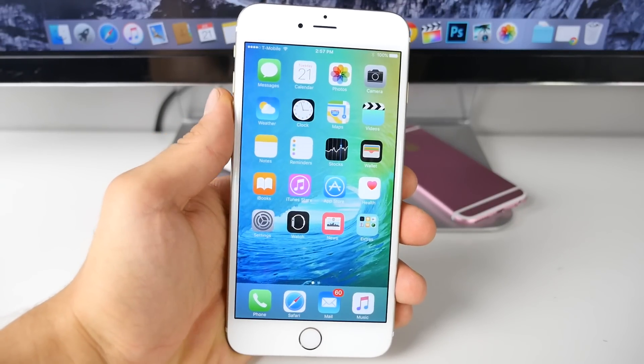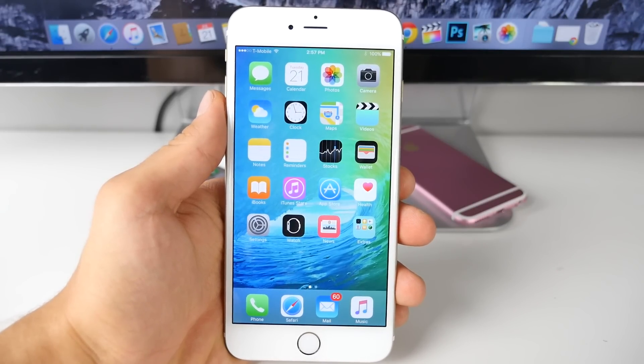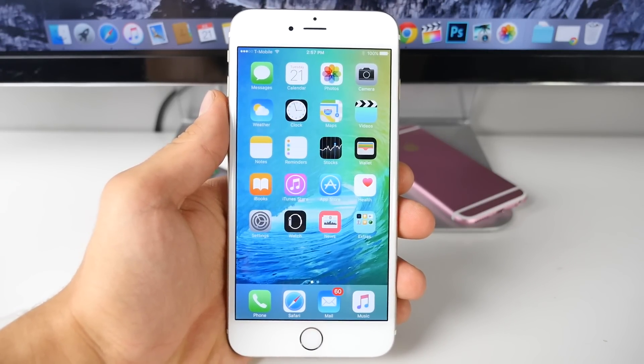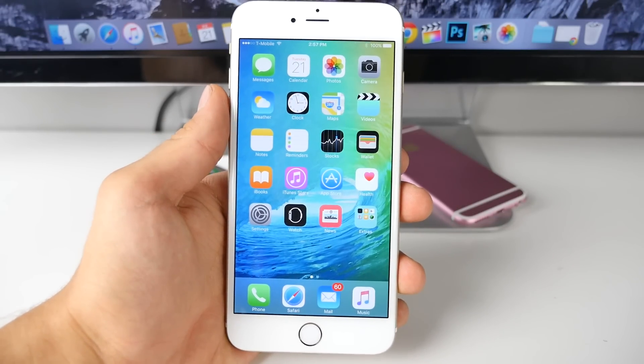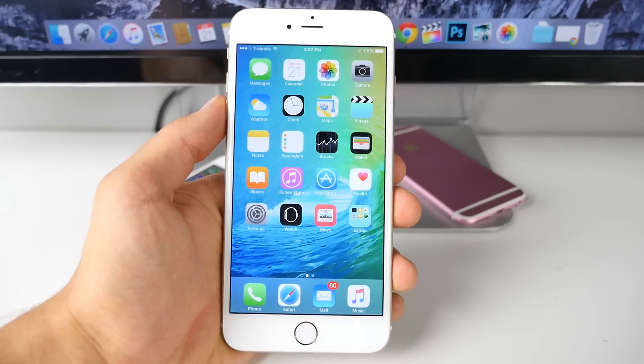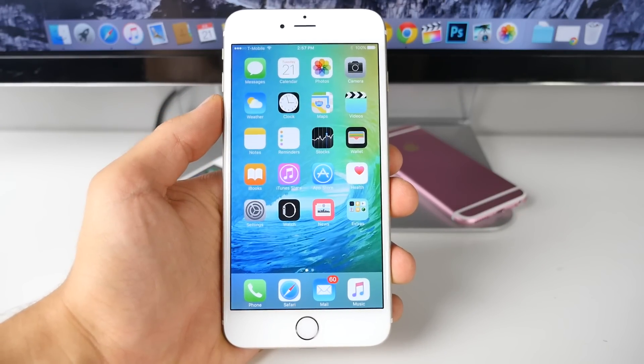What's up guys, EverythingApplePro here, and today Apple has released their latest version of iOS 9 — that's iOS 9 Beta 4. So in this video, like usual, I'd like to highlight all of the changes included in this latest version. Apple has been steadily updating it, moving it in a direction that's more usable as we approach the release date.